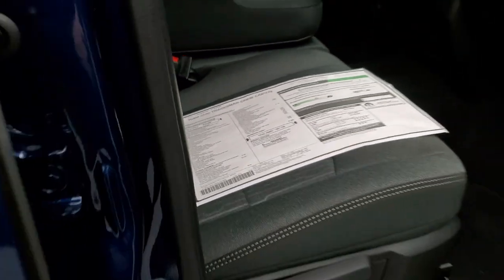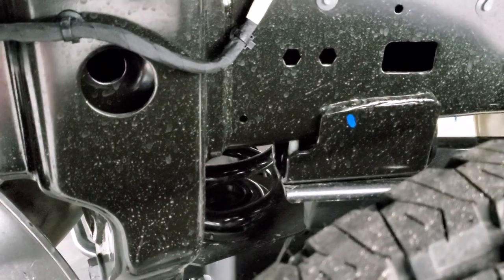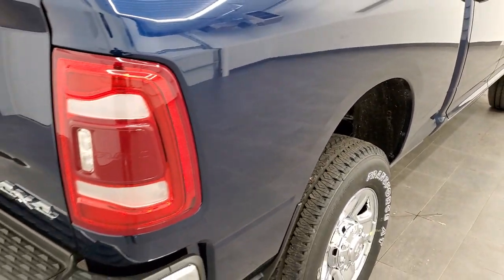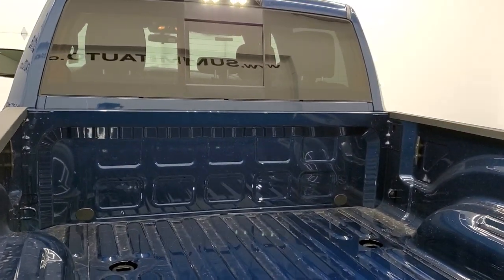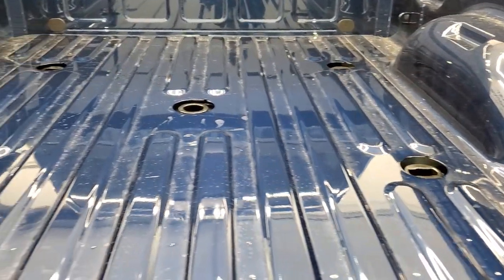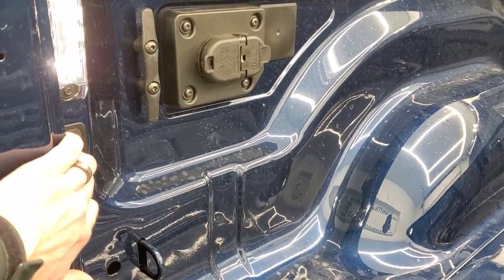I always like to point out that these Ram 2500s come with the coil suspension in the rear, which gives you a much smoother ride when unloaded. You also get the LED tail lamps, and it has the fifth wheel and gooseneck prep package. In the rear you get seven-pin and four-pin trailer wiring, and the LED bed lighting that you can turn on and off by pressing a button — they added that as an option in 2018.